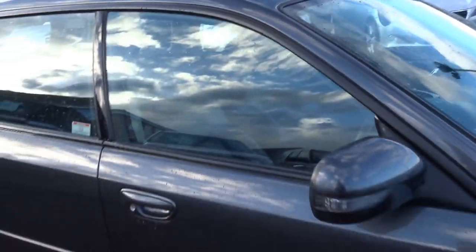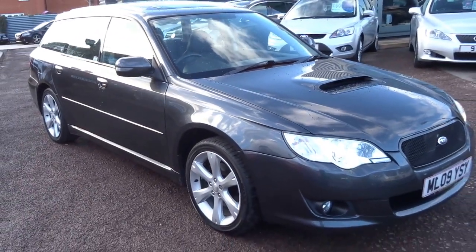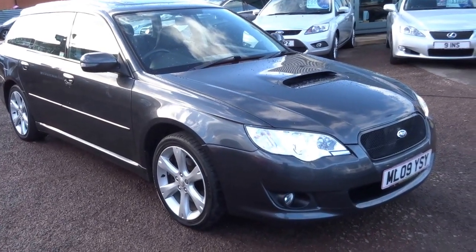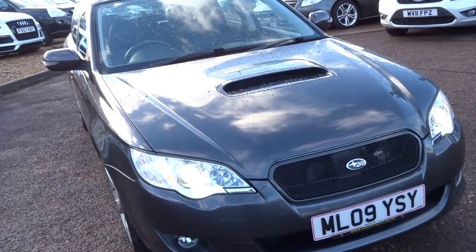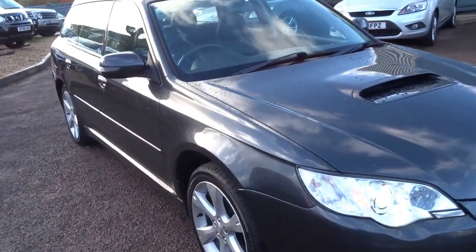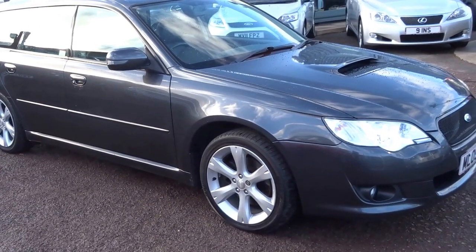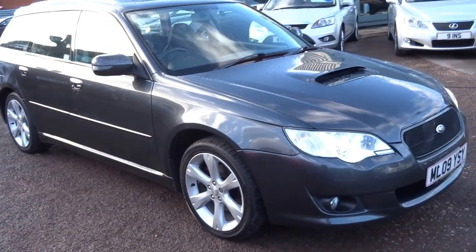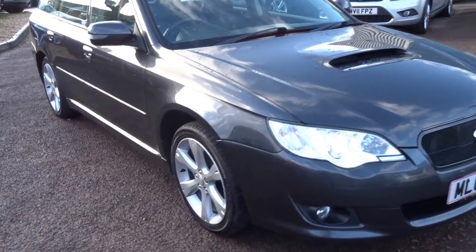Being a diesel and the price that we're advertising this car for, and being an estate — it's also a very good looking car to my eye. I don't think this is going to hang around long at all. We've had quite a bit of interest in this car already. So if you are interested, don't wait. Give us a call, come down for a test drive. We'll be happy to help. Thank you.